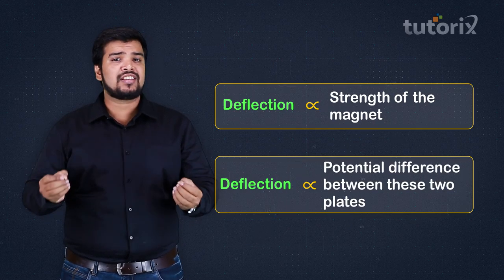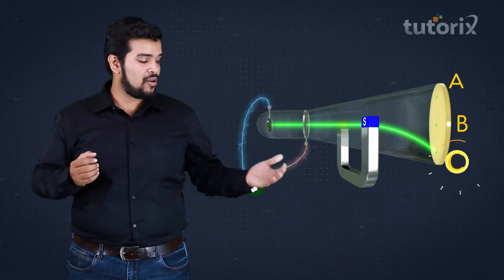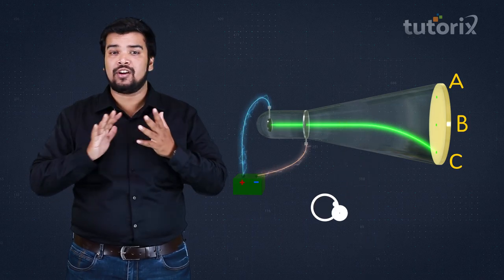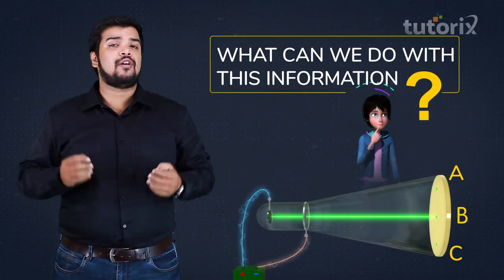Taking a quick recap: deflection at point A was due to the electrical force, deflection at point C was due to the magnetic force, and when both fields were off, the rays traveled undeflected straight to point B.